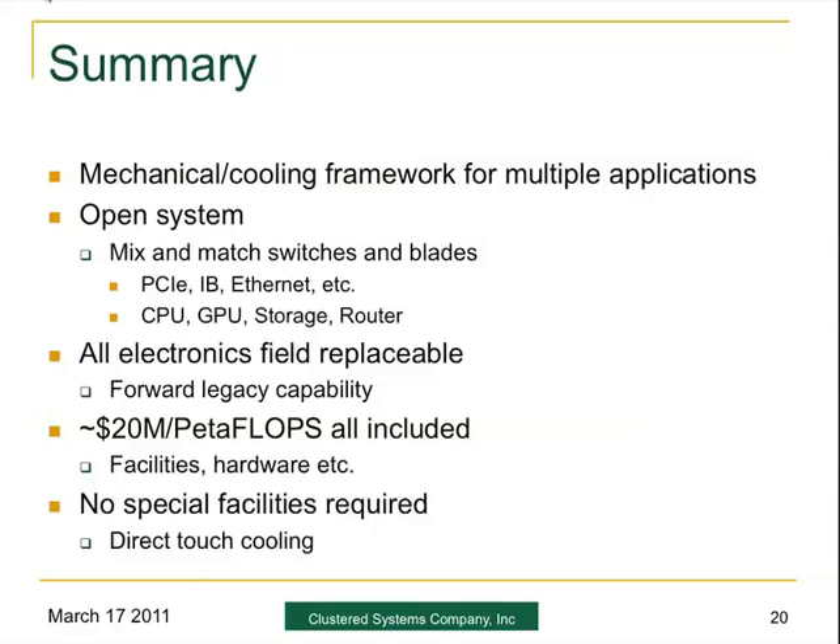Do you expect to GA this product sometime in 2012? Yes. We're expecting to put the first product in Stanford Linear Accelerator probably at the start of the second quarter. There have been some interesting availability issues with hard disk and other things recently, but that's the goal, and GA will probably be around mid-year.